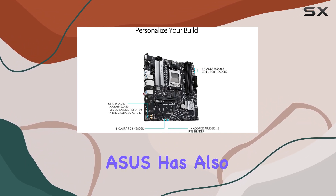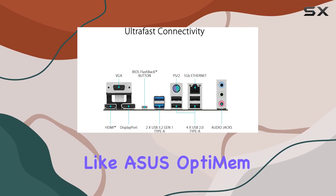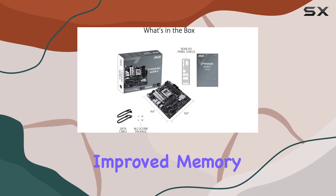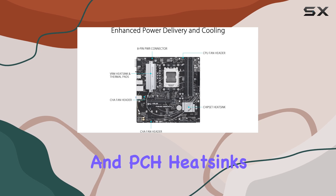But it's not just about speed. Asus has also prioritized stability and performance with features like Asus Optium EM2, ensuring optimal signal integrity for improved memory overclocking. Comprehensive cooling solutions, including VRM and PCH heatsinks, are also included.